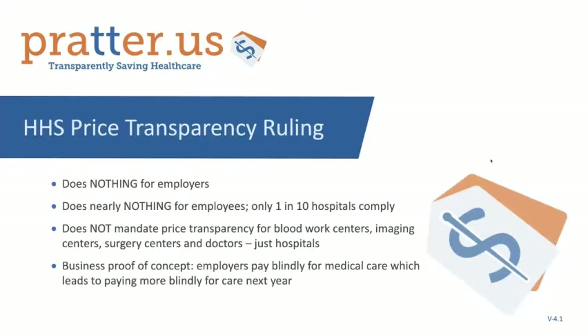I get asked every day about the HHS — United States Department of Health and Human Services — ruling and what it does for employers. The answer is nothing. Still today, employers are paying the lion's share of medical bills, but they're not looking at them before they pay and they're not looking at them after they pay. You can't manage what you can't measure.